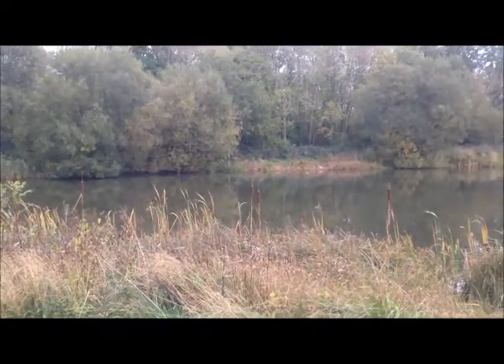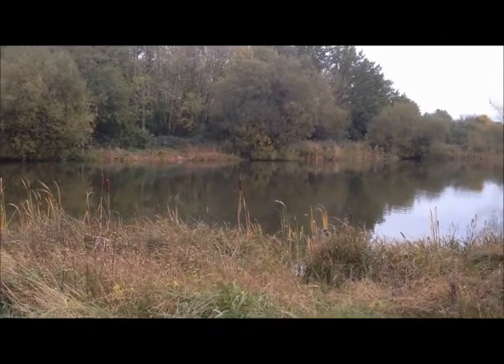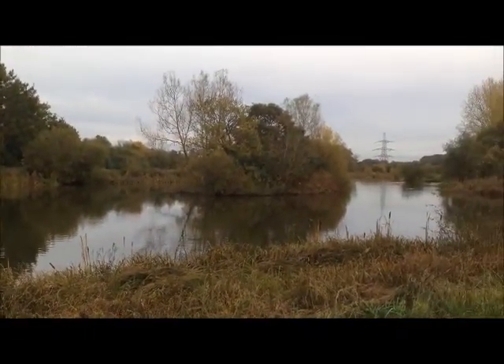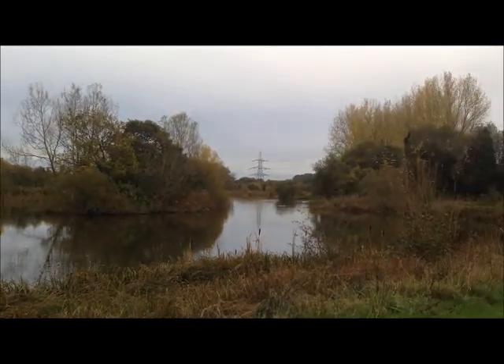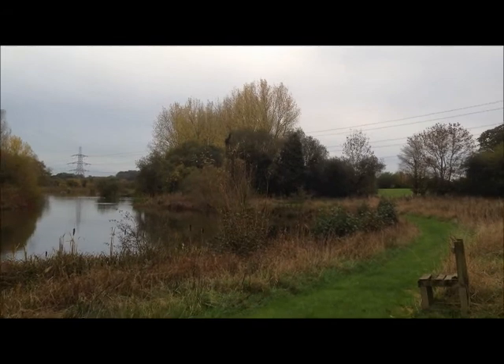Hey folks, it's only me. Just thought I'd show you the lake and how the colours have changed. There's a few autumn colours shining out. It's a bit of a damp day actually, so there's quite a few on the lake.